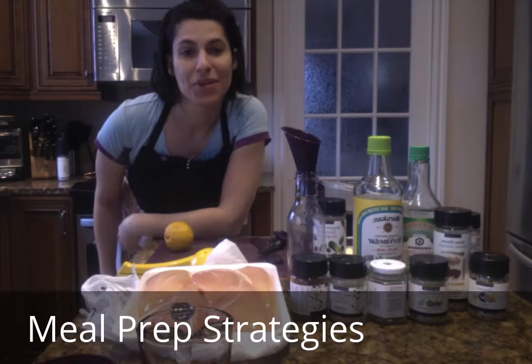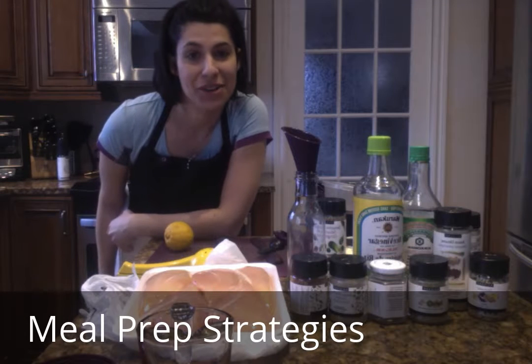Hi everyone, welcome to our Good Asian Real Fast cooking class.